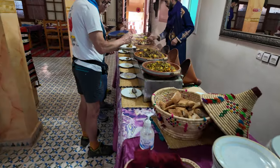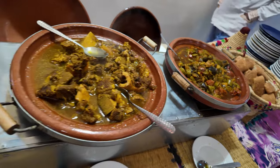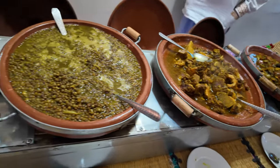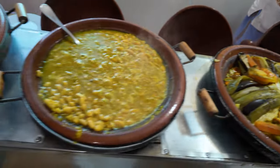There are a few tagines — goat tagine, lentils, rice, couscous.